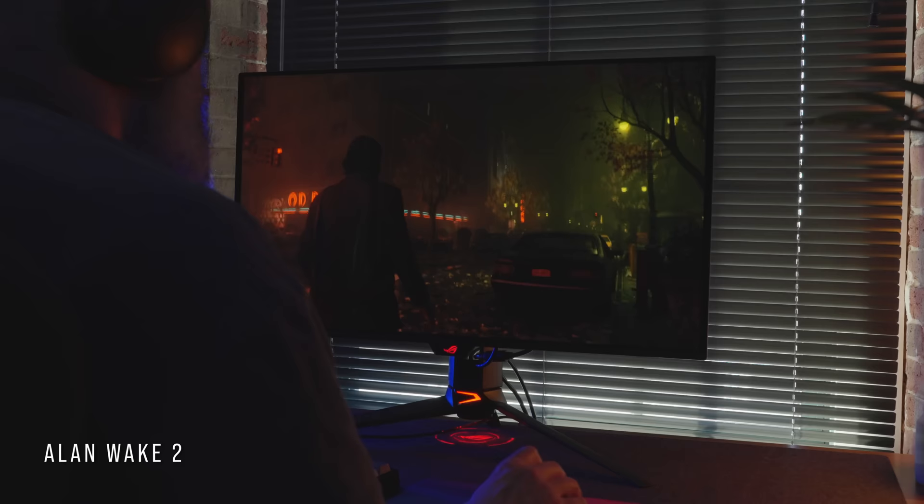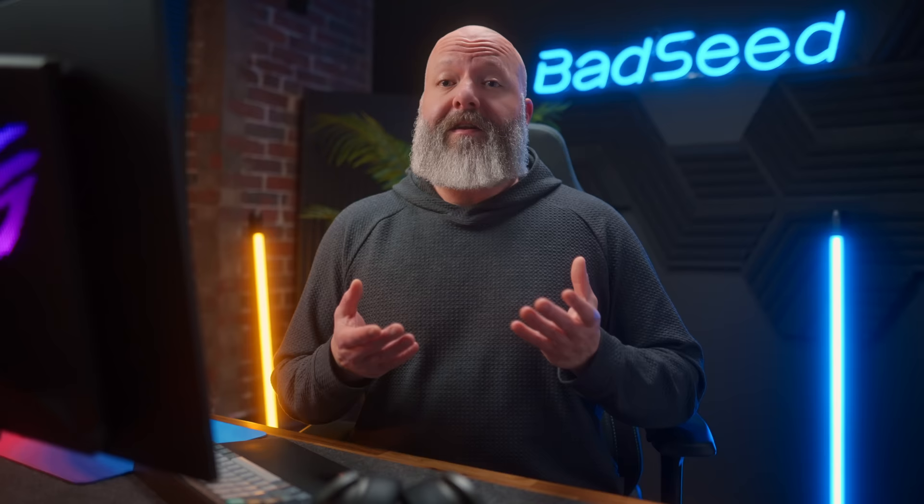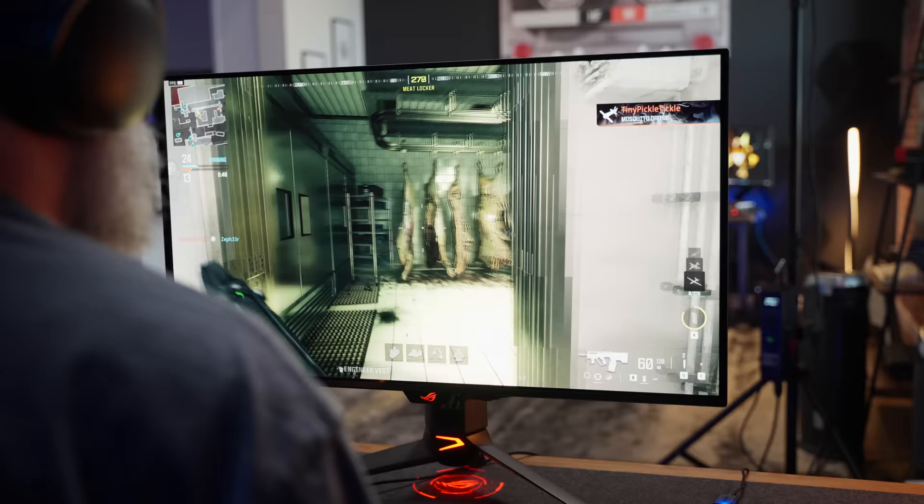When you look at a monitor with specs like this, your first reaction is that it's probably ideal for big 4K single-player experiences, which it is. But it would be tough to get someone who's really into competitive shooters to look at a monitor format like this. It's obviously much harder to push frames at 4K than it is at 1440p or 1080p, but physically, 32 inches is pretty big for competitive FPS.